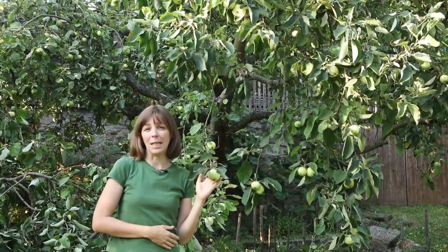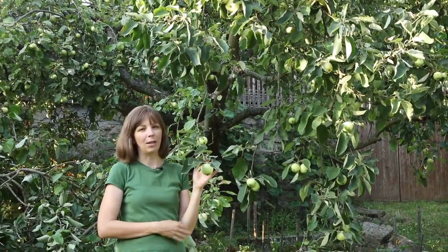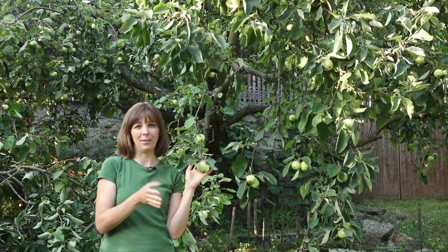The apples are ripe now, and in today's video I want to tell you a little bit more about this heirloom apple. It was found as a chance seedling in a nursery in Riga, Latvia, around 1850, and from there it spread throughout the Baltic states, then the rest of Europe, and eventually around 1870 to America.